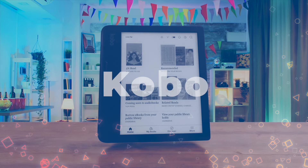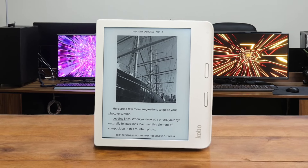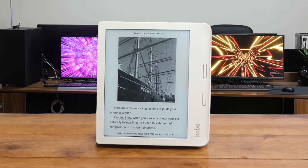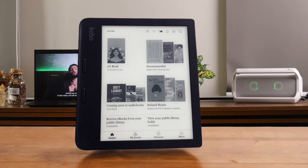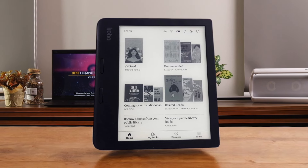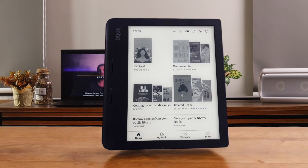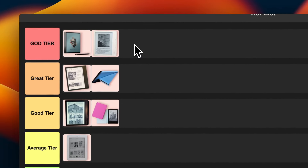Number 7: Kobo Libra 2. This e-reader is the real deal. It's got a 7-inch E-Ink Carta 1200 touchscreen with a faster display, quicker page turns, and deeper contrast. Plus it's waterproof and has a comfortable ergonomic design. And it supports audiobooks too. I'm absolutely loving this one — it's versatile, feature-packed, and just a joy to use. I'm putting this bad boy right up in the god tier where it belongs.